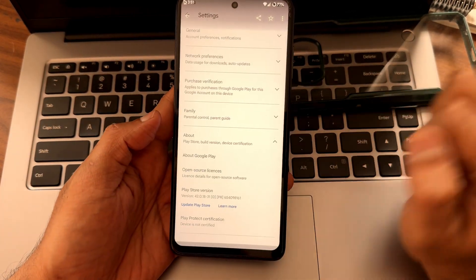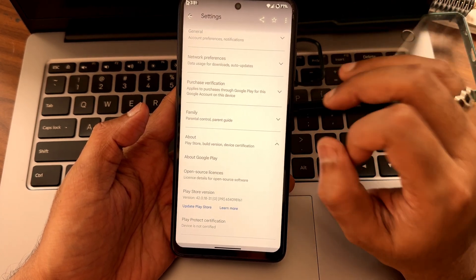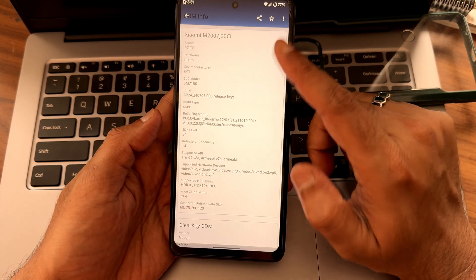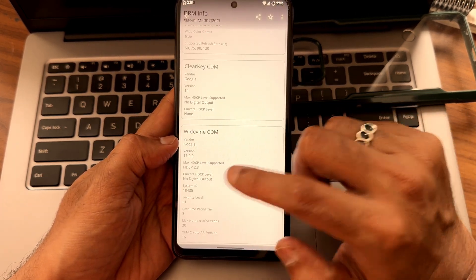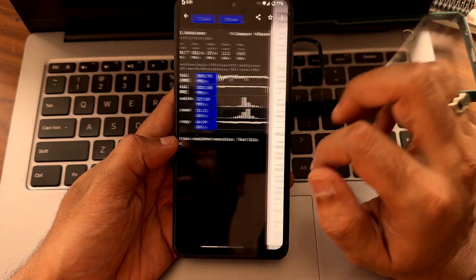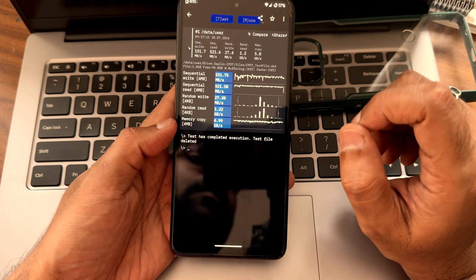CTS profile match is getting failed and the device is not certified, so using payment applications might be a problem. You should use the Magisk modules for that. Regarding DRM information, Widevine L1 certification is also there, so watching OTT applications is not a problem, but payment apps might be an issue.